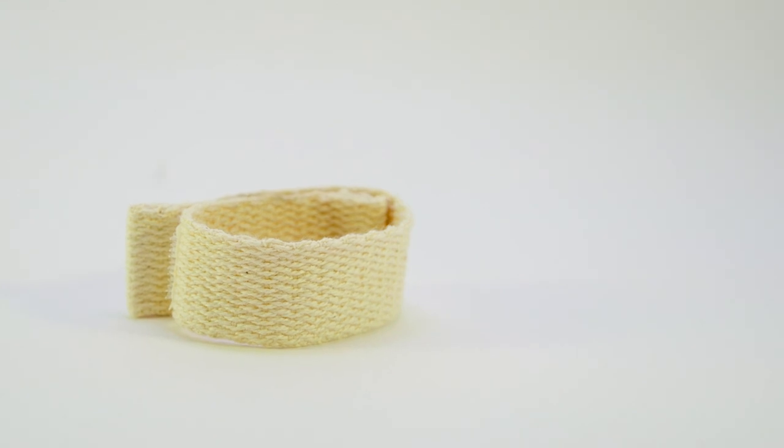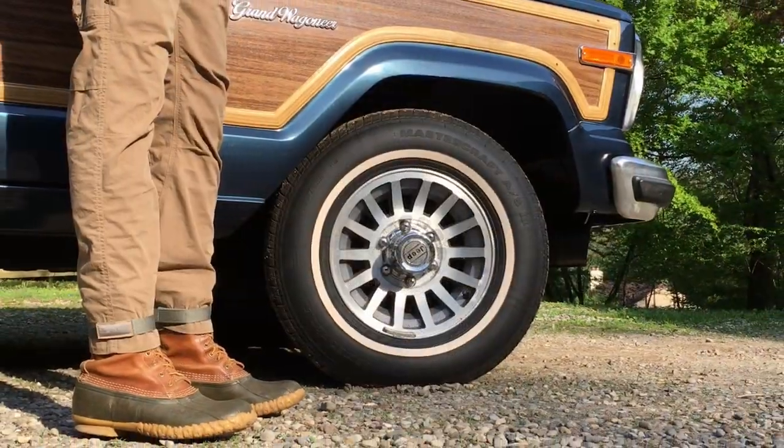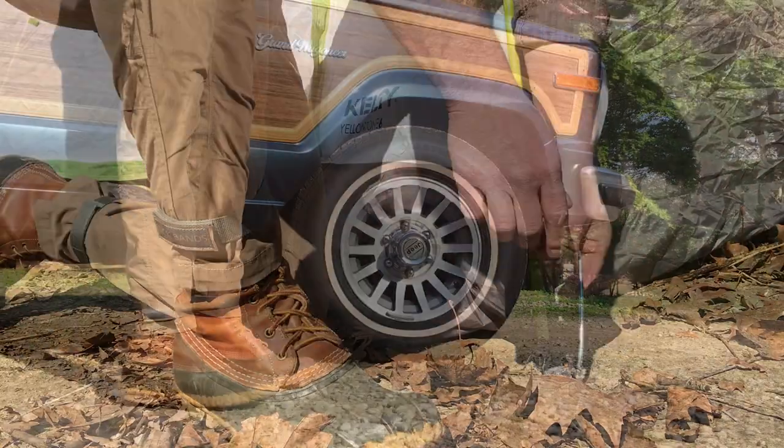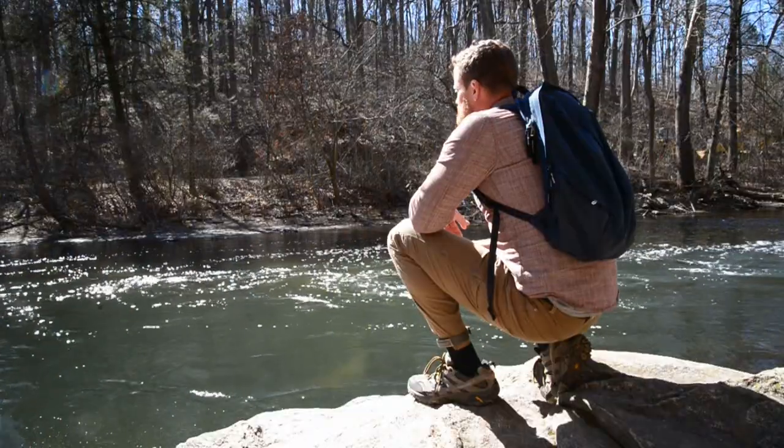This is the first tick band. Today, tick bands look like this. Tick bands provide advanced protection against ticks while looking great, so you can enjoy doing all the things you love.